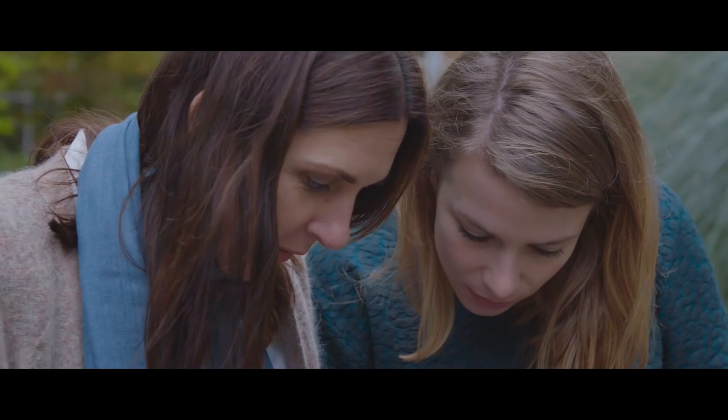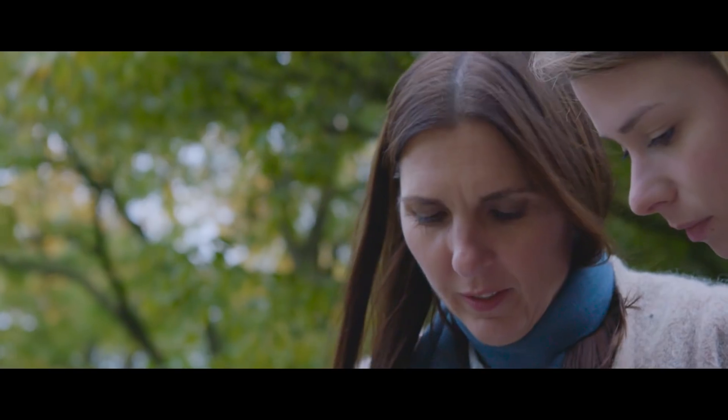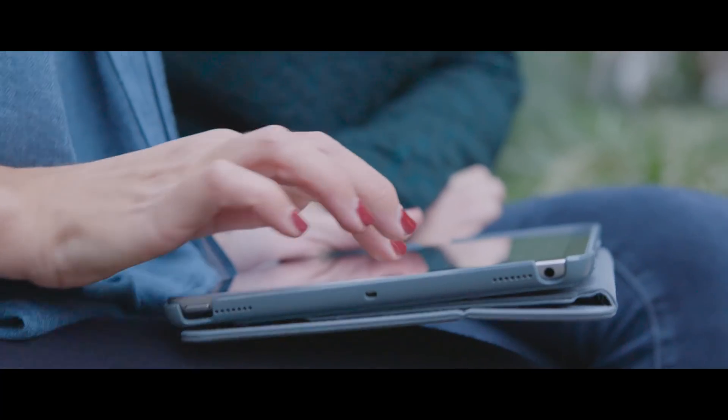Recently I visited the Grand Canyon, the national park, and I was awestruck by the incredible layers of rock with many, many different colors with all the mixing and blending.